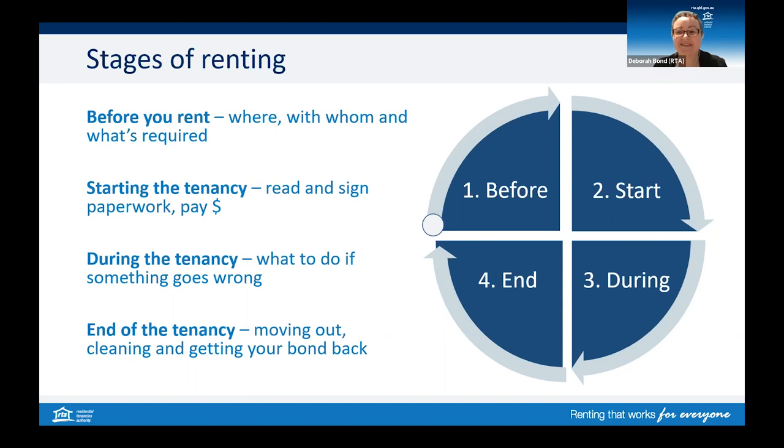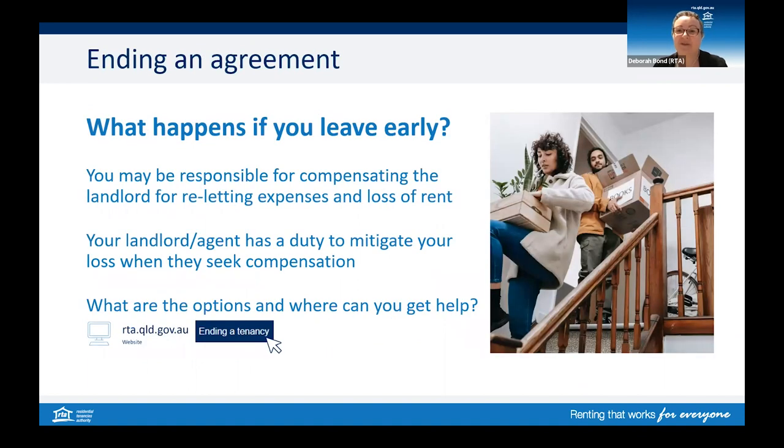One question you may have is: I have a fixed term tenancy — what happens if I want to move out before the end date? Moving out before the end date is known as a lease break. You may be responsible for the costs of ending a lease early. For example, reletting expenses might be one week's rent plus GST, and you may have to pay compensation for the loss of rent until either a new tenant is found or until the end date of your lease. Your landlord or agent is required to mitigate your loss when they seek compensation.